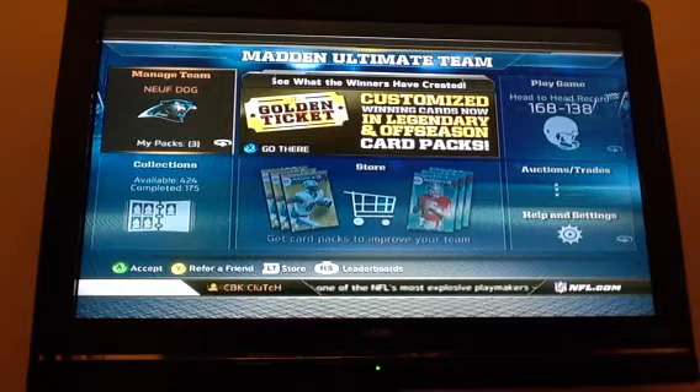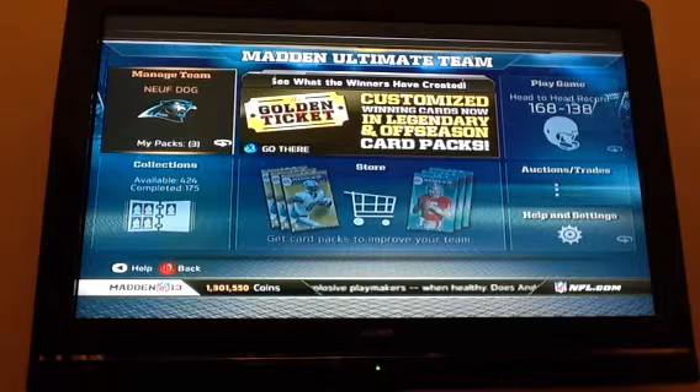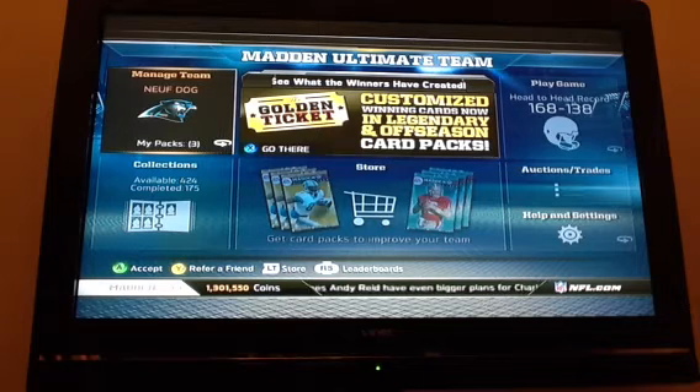Hey guys, this is BK Collecting and I'm back with another Madden Ultimate Team video. It's pretty late here on the East Coast. I just want to make a quick video because today is Saturday night — well, it's midnight, so it's basically Sunday morning.